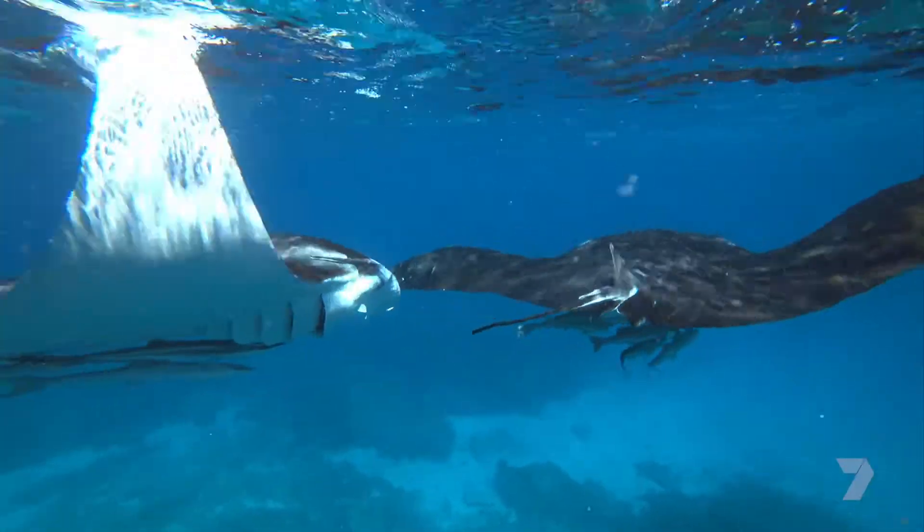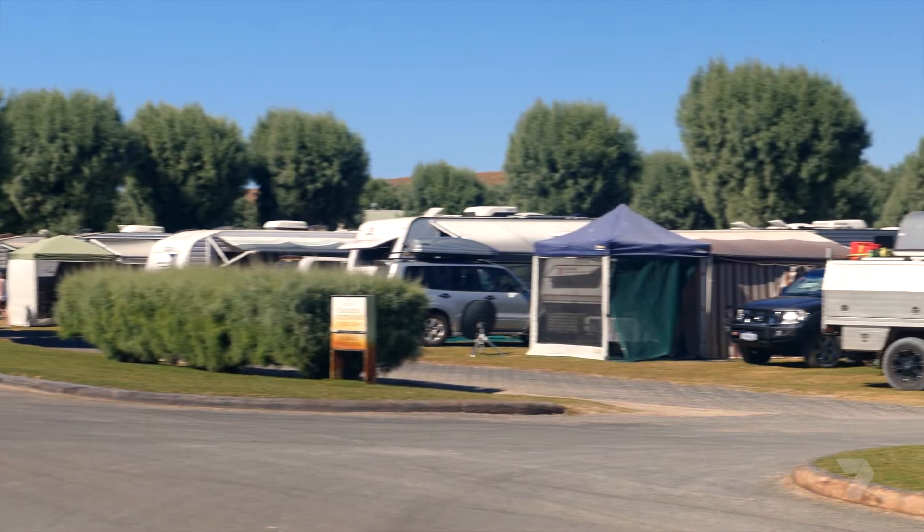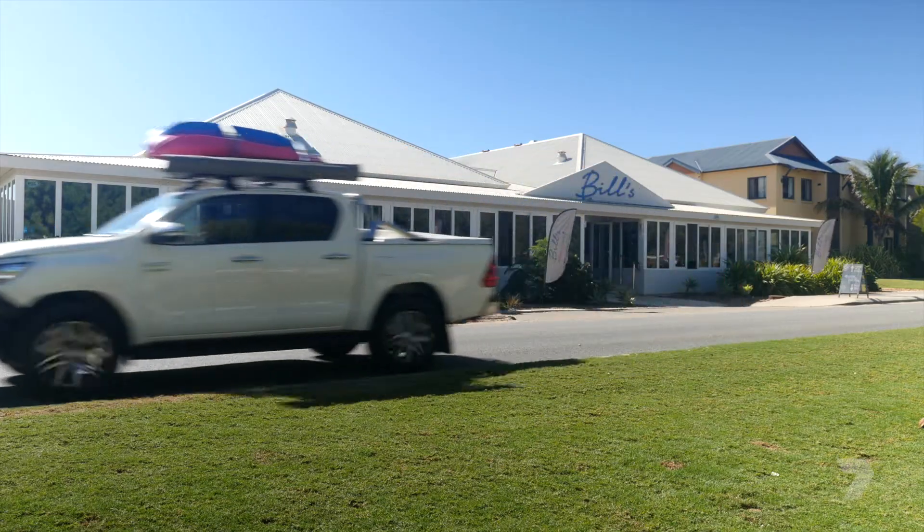It's one of only two spots in Australia with a year-round population of manta rays. The town itself has got just what you need — it's a great, relaxed coastal holiday feel.